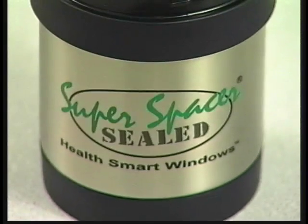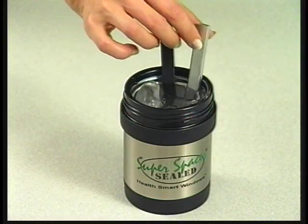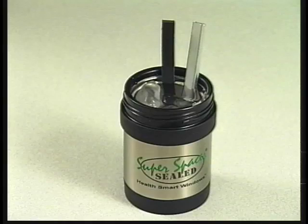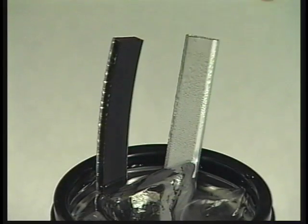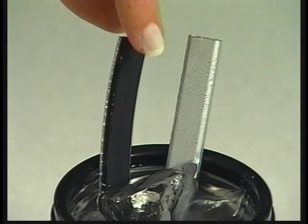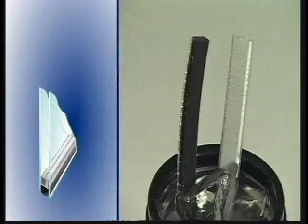A simple test using a cold glass of water shows quite dramatically how much more heat-resistant foam is than metal. With time, the metal spacer is cold to the touch, while Super Spacer resists the cold and is still warm to the touch. This dramatic difference is because of the large amount of heat being conducted through the metal spacer.